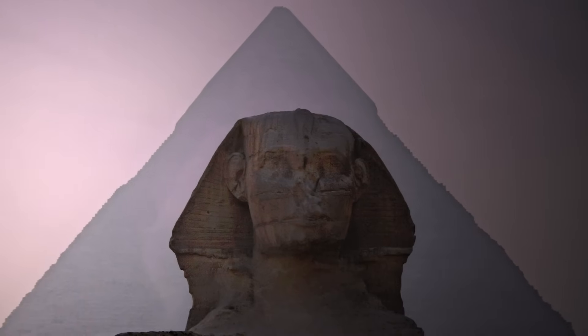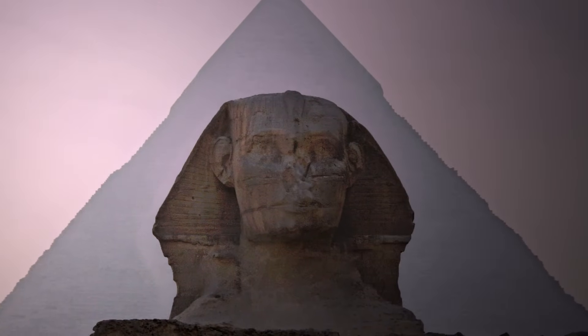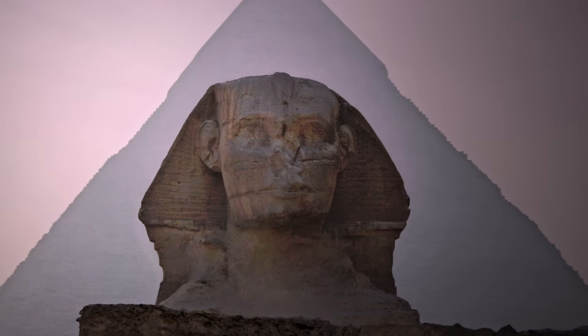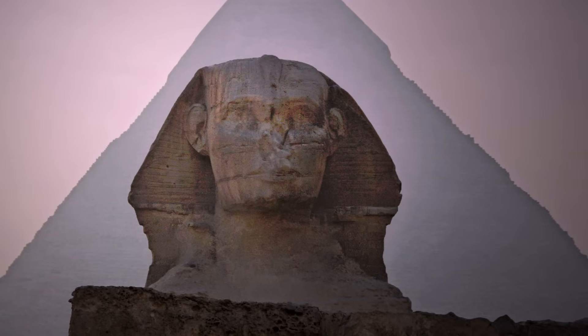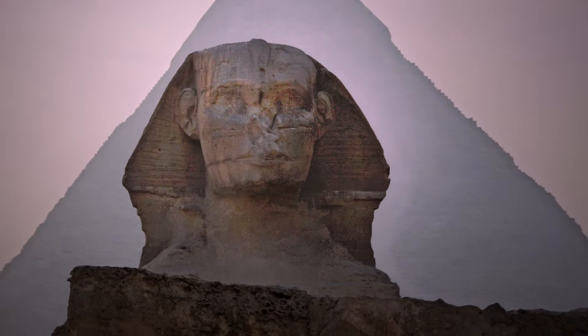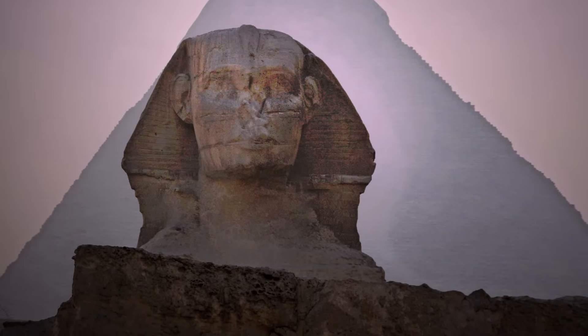Located just outside modern-day Cairo, the Great Pyramid is part of an ancient complex that includes the Pyramid Temple, other smaller pyramids, and the Great Sphinx of Giza. Originally standing at 481 feet, the Great Pyramid remained the tallest man-made structure in the world for 3,800 years, until an English medieval cathedral bested it in 1311.